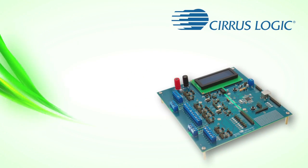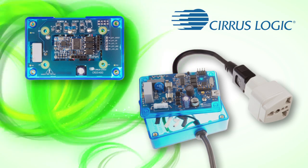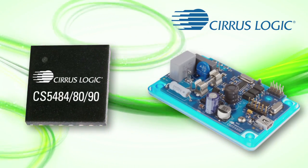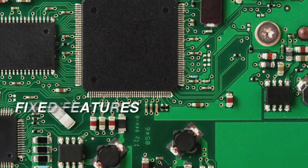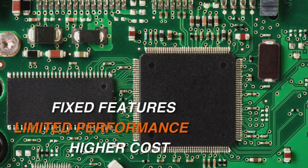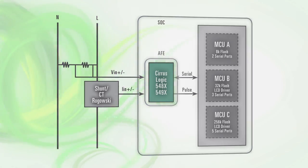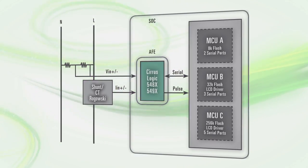When it comes to designing systems for utility meters and new generations of smart energy products, Cirrus Logic's analog front-end ICs are the superior choice compared to today's system-on-a-chip products. SOCs lock designers into fixed features with often limited performance and higher costs. When partnered with any microcontroller of the designer's choosing, Cirrus Logic's AFEs are a clearly better design solution.